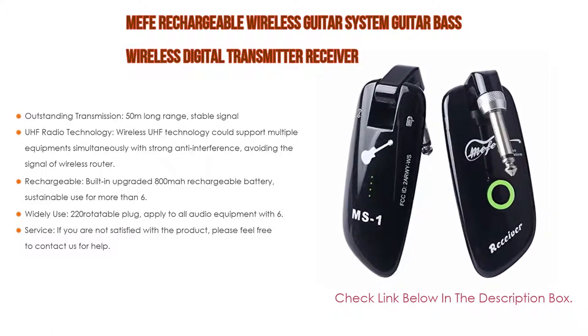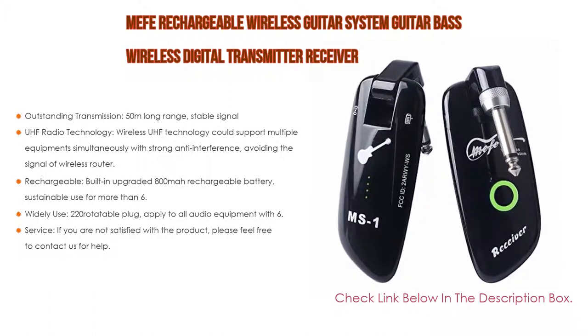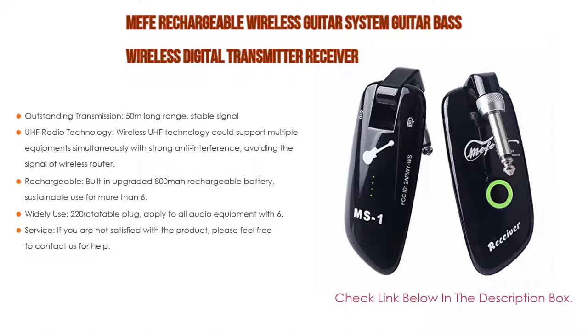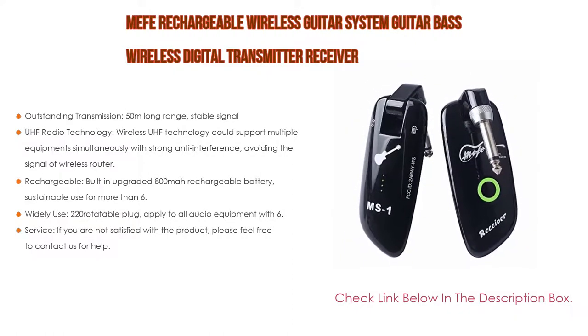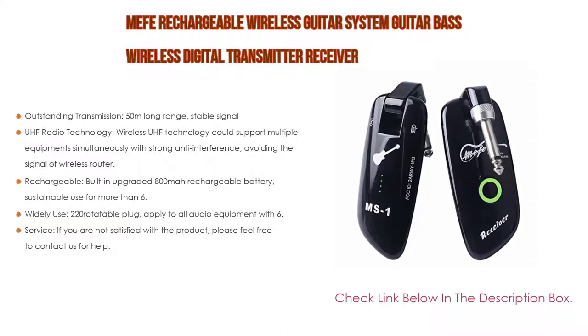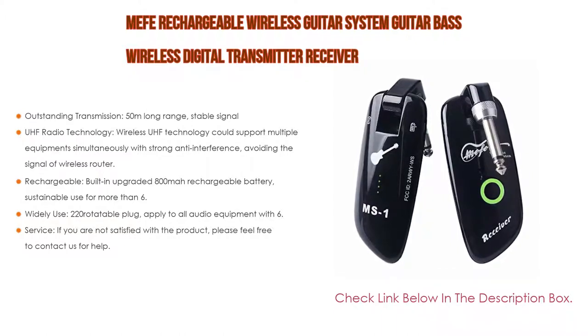Also, UHF radio technology — wireless UHF technology could support multiple equipment simultaneously with strong anti-interference, avoiding the signal of wireless routers. Additionally, it is rechargeable with a built-in upgraded 800 mAh rechargeable battery, sustainable for more than 6.5 hours, with a power indicator display and dual-end USB cables included in the package, in case of power off.